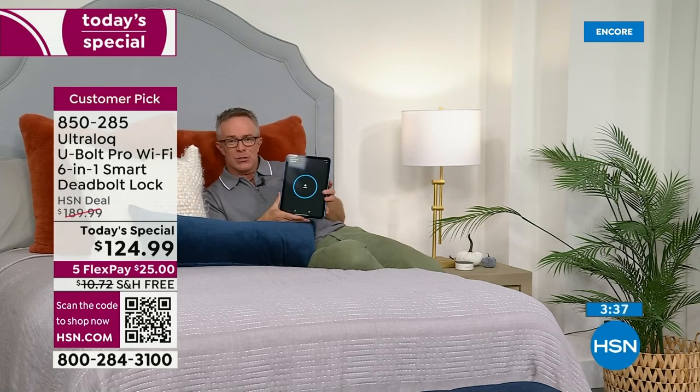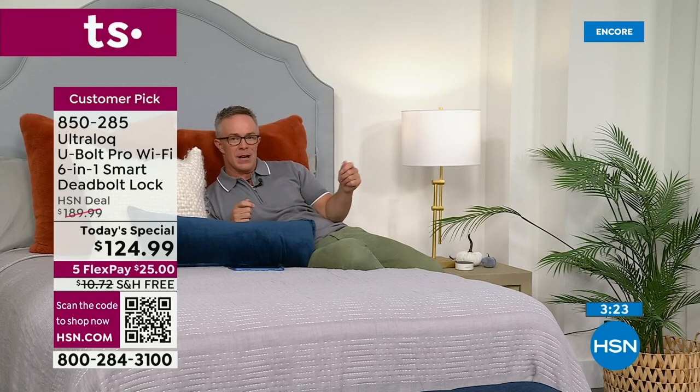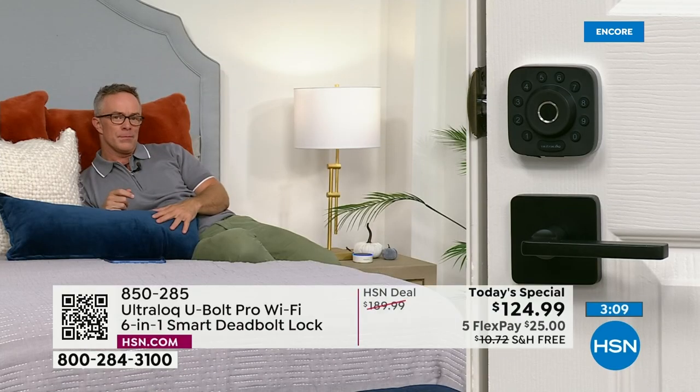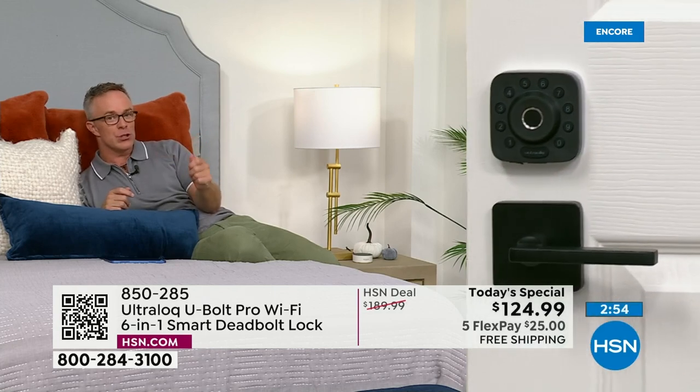We use that deadbolt every day — coming and going, going to bed at night. This one is ANSI certified Grade A. I'm in bed — did we lock the door? I don't have to go downstairs; my phone's right here, I can see it's locked. Good night. Someone coming over early in the morning? Unlock remotely. Not all locks are Wi-Fi enabled — this one is. You can use the key, code, fingerprint, or even your voice assistant: 'Alexa, unlock the studio door,' '3434' — done.